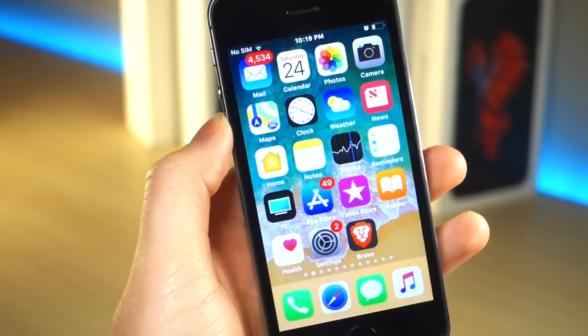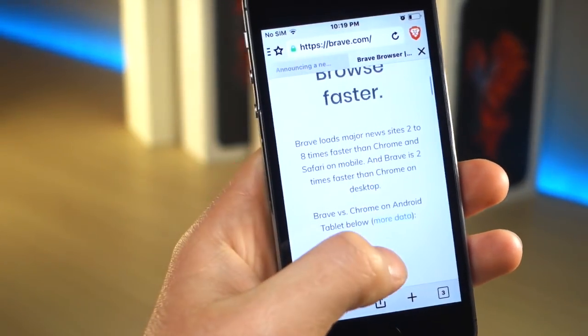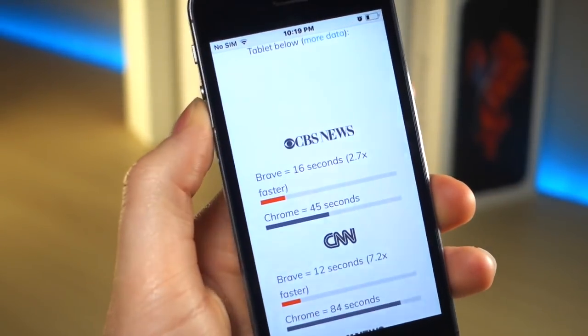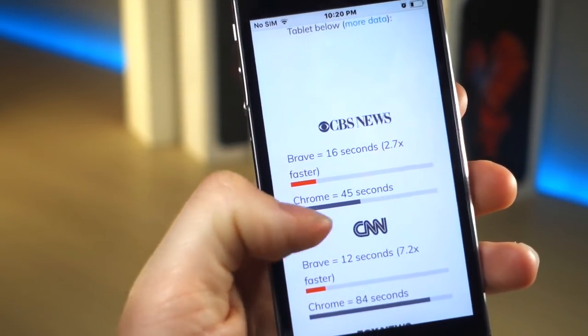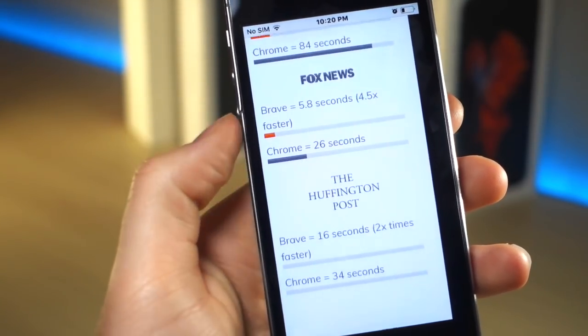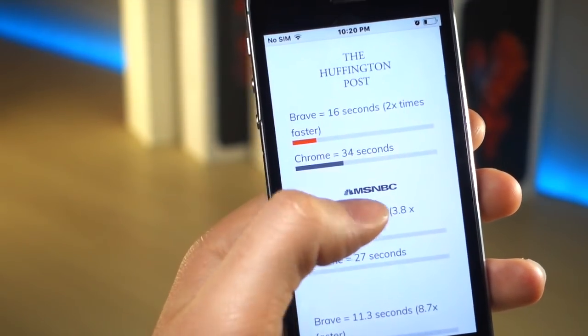So this web browser is amazing. Huge thanks to my friend Apple Tech Video for letting me know about this — his channel link will be down below in the description. So you're probably wondering why this browser is so good and why it could ultimately replace Safari, Chrome, and things like that. This browser is actually faster than Google Chrome, and the name of the browser is called Brave. It'll be linked down below in the description.